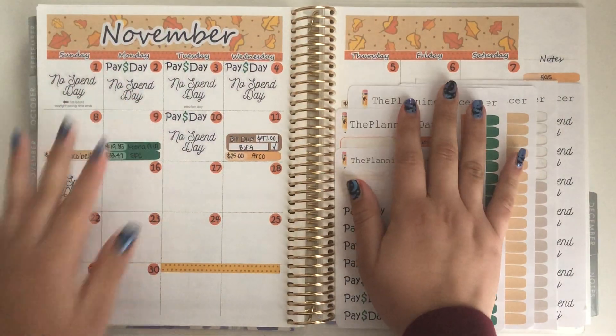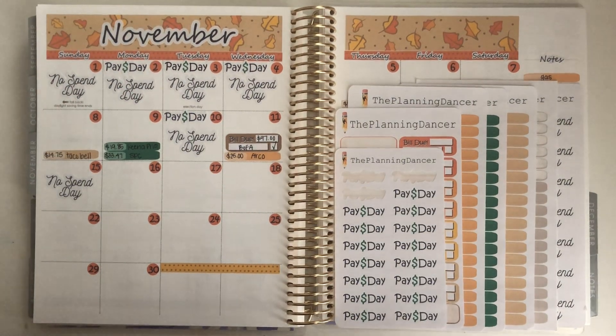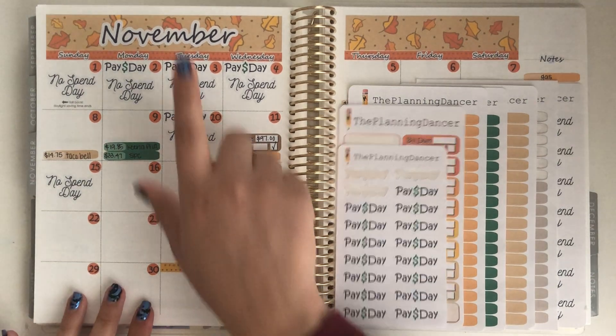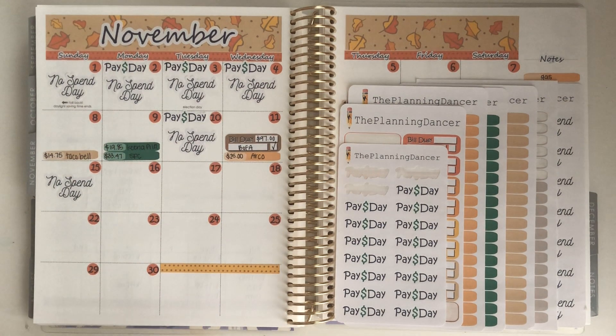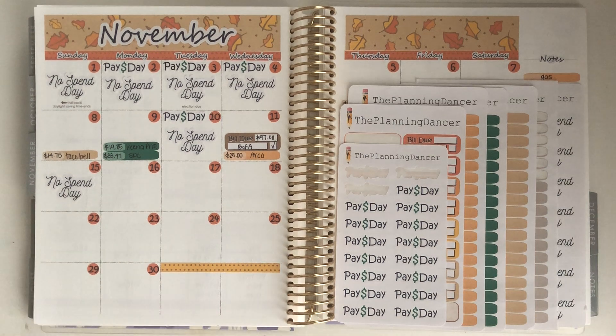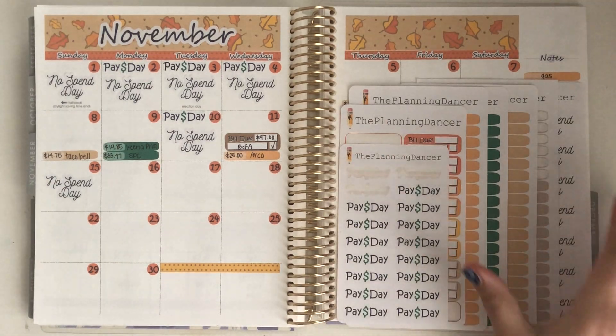Hey guys and welcome back to my channel. Today's video is going to be another weekly check-in for the month of November. We are already checking in for the third week, which is from the 16th until the 22nd, and I'm ready for it. I'm excited to get into it.